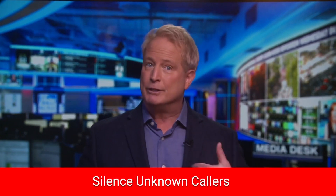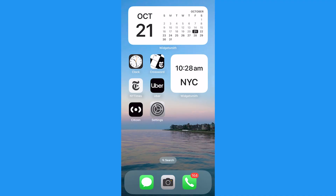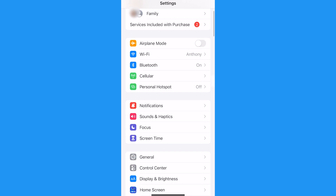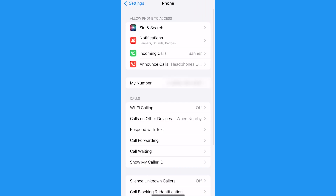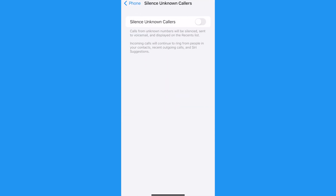You can also silence unknown callers on the iPhone. I have this on permanently because I just can't stand all the junk solicitations. Go ahead and open up your settings, scroll down and tap Phone, then tap Silence Unknown Callers — you have to scroll down to find it, but it's worth it. When this is toggled on, any call from someone who is not in your contacts, recent calls, Siri suggestions, or your texts will get sent straight to voicemail. Got to love that.